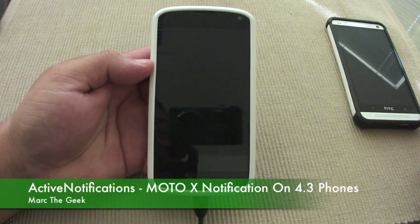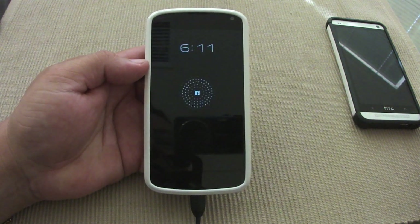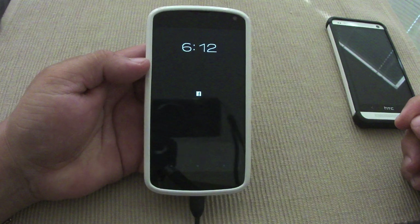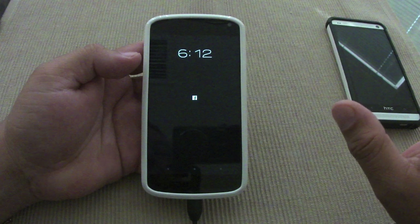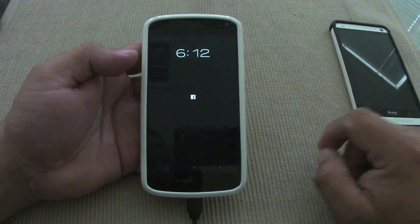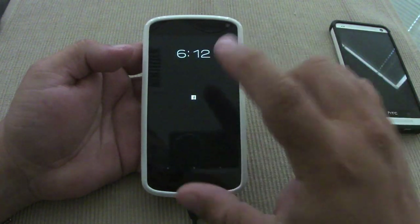Hey guys, in this video I want to share with you a very cool app that just came out called Active Notifications. I'm using it on the Nexus 4 right here. The reason I'm showing it is that if you've seen the Moto X phone — the new phone that just got announced — you know it has a very cool notification feature.